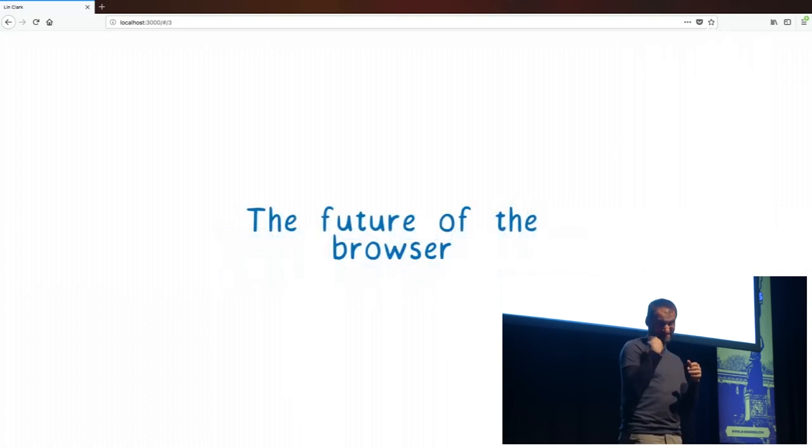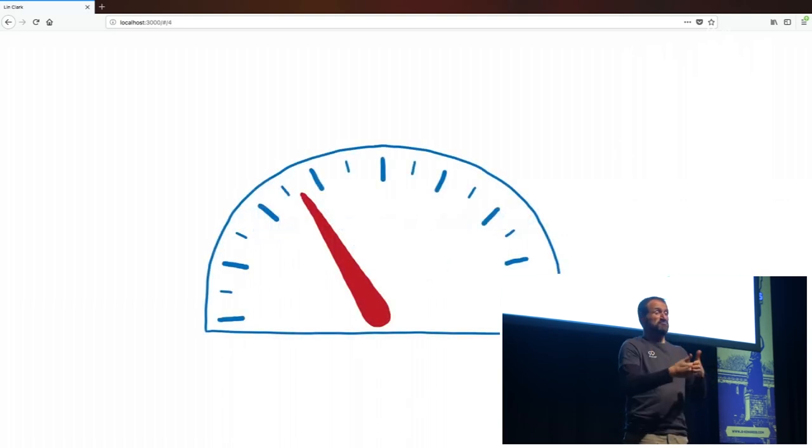So why talk about the future of the browser? Because browsers are facing a challenge. And whether or not browsers meet this challenge could change the web as we know it. So what is this challenge? The browser needs to get faster.